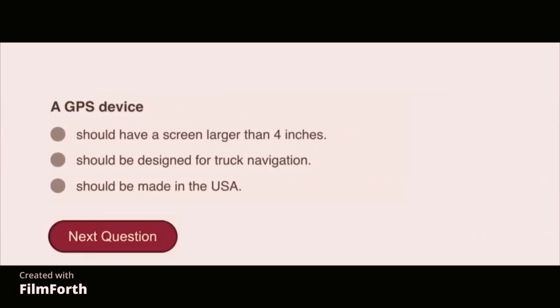A GPS device should be designed for truck navigation.